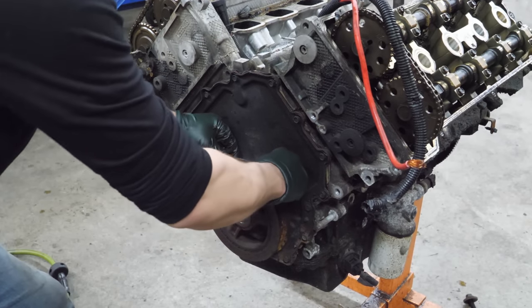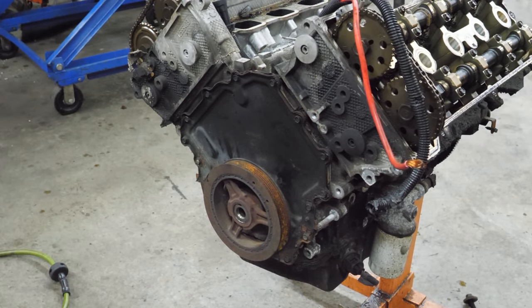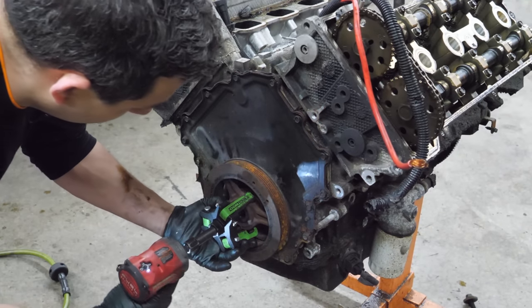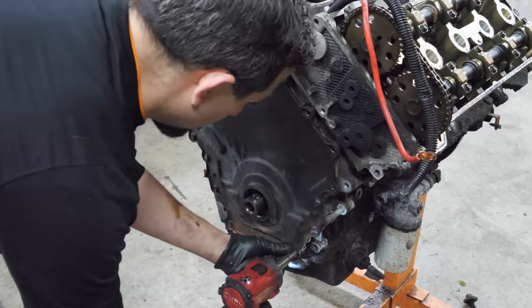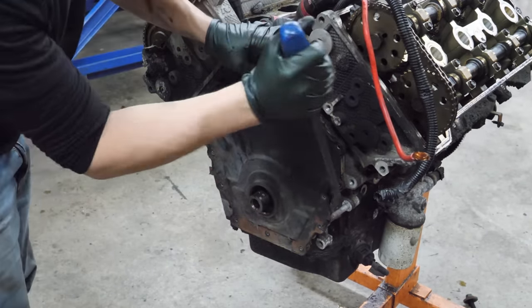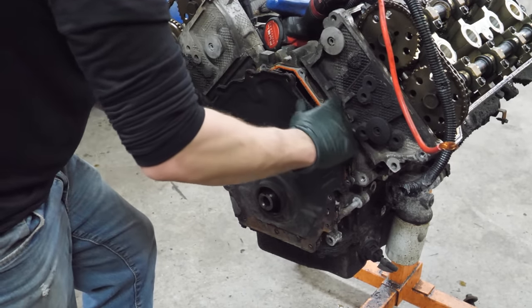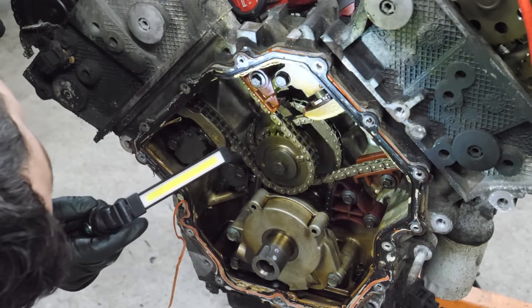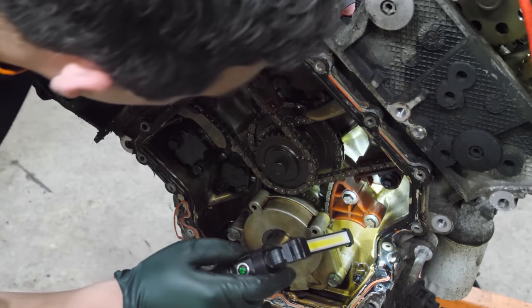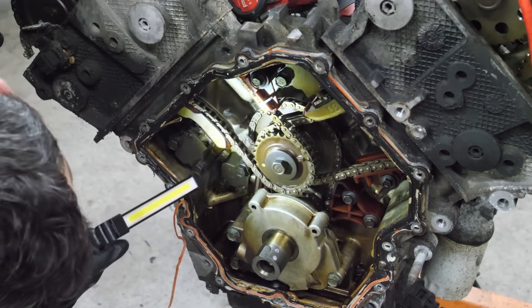Next let's get this harmonic balancer out. I think it's keyed - I'm going to have to use a puller. Wow, it has a lot... that's a lot. Is that normal? There's no way that's normal. Am I working on a 4G63? Let's get the puller on it - like butter. Now we'll get the timing cover removed. And there's the timing system - well, for being 20-something years old, this is pretty good in here.